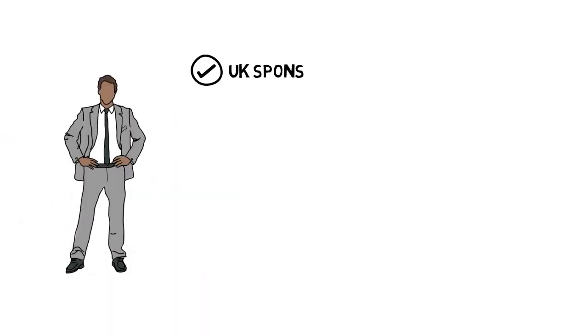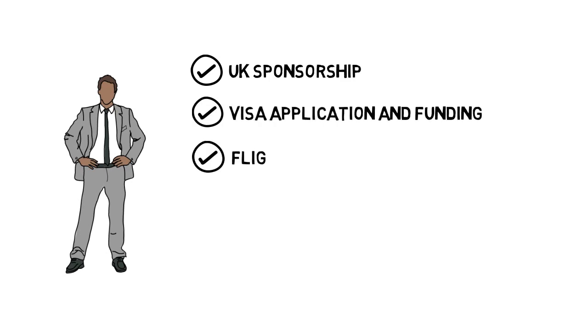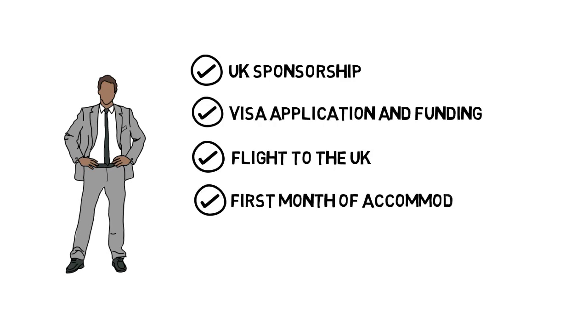Your employer will assist you with UK sponsorship, visa application and funding, flight to the UK, and first month of accommodation.